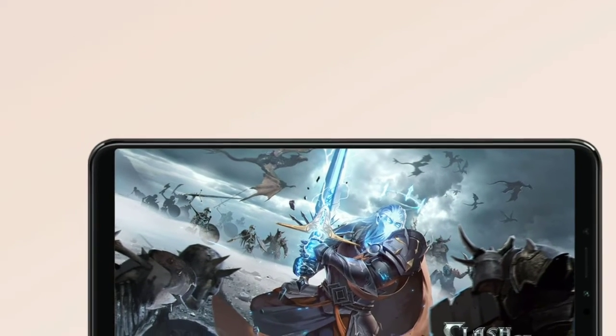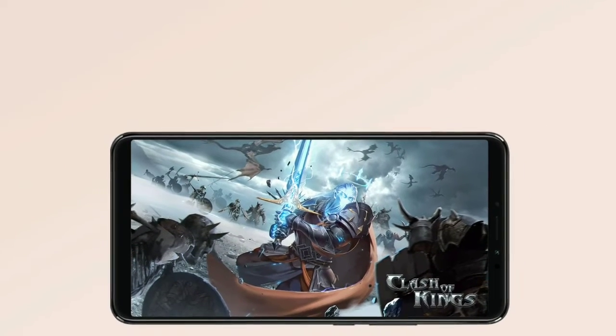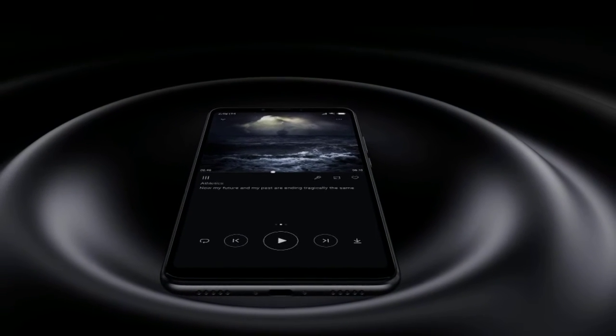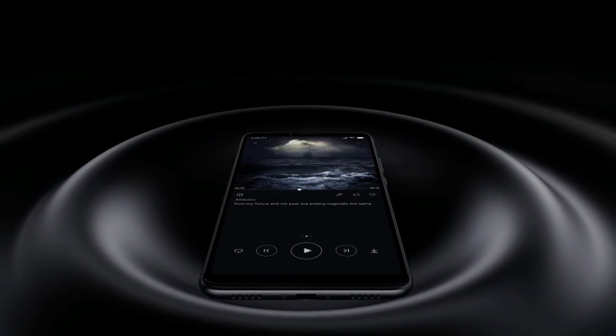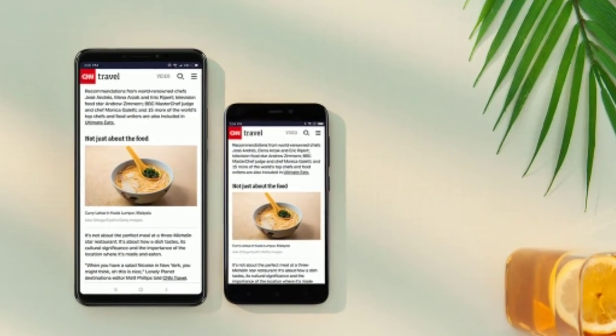As for the memory configuration, the smartphone packs 10GB of RAM and 256GB of internal storage. The USP of the smartphone is its manual slider design that allows the phone to support a notch-less and bezel-less display.